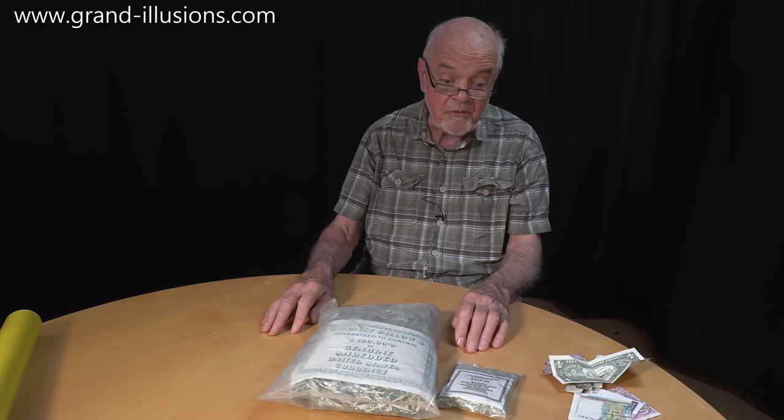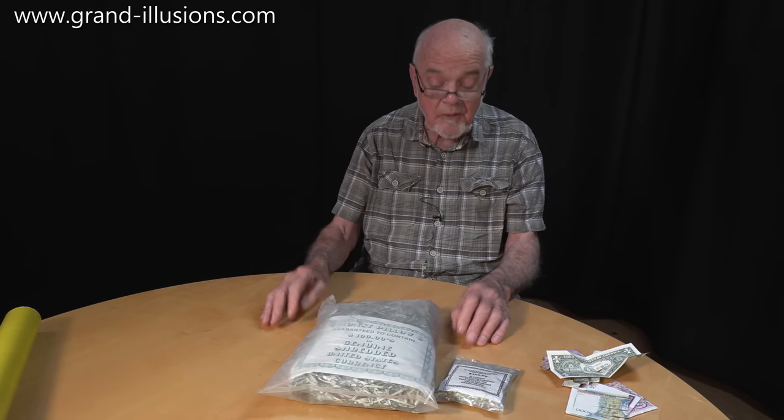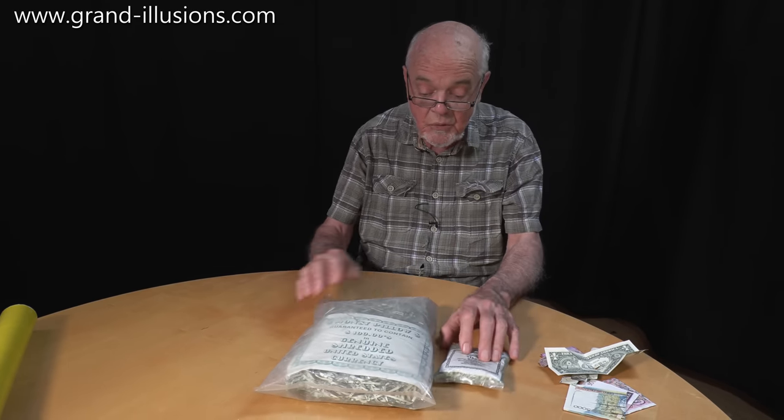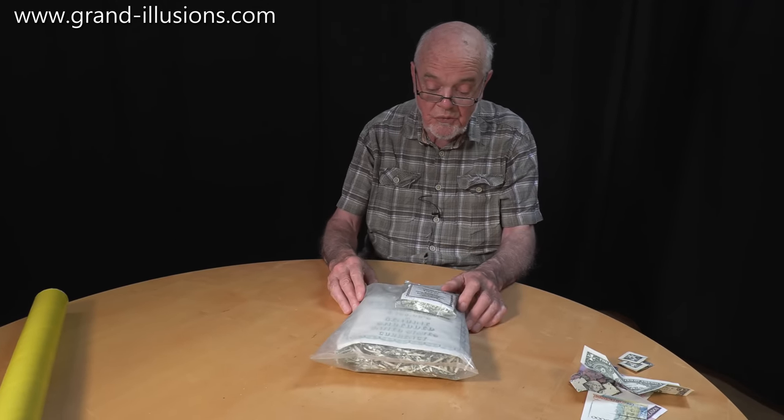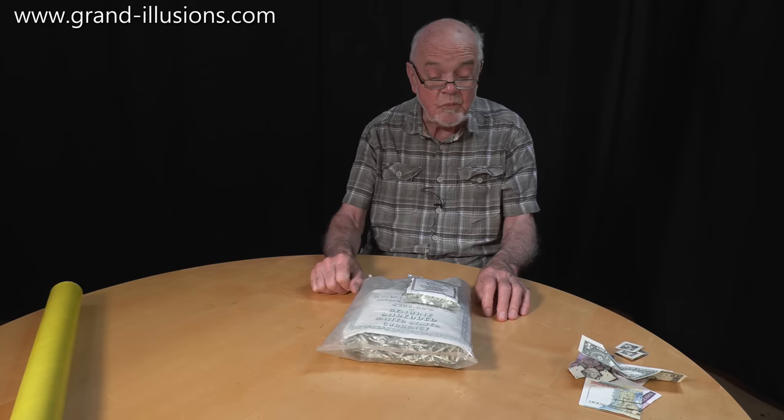The British, I'm afraid, will burn the old notes because of security risks, but the Americans are more inventive. They take precautions to make sure it can't be reconstituted, and they make good use of perfectly good quality paper.